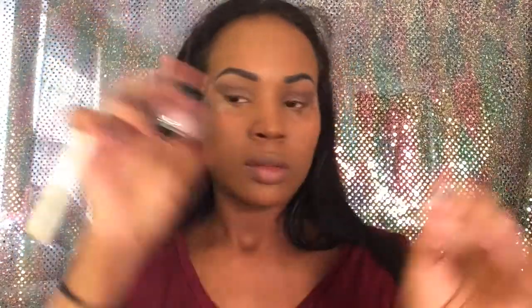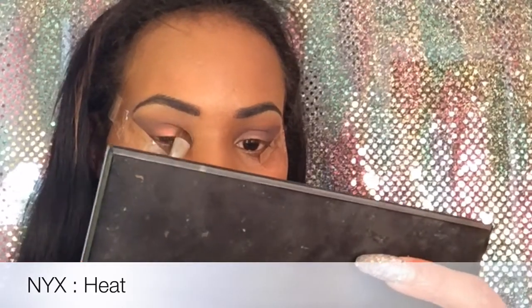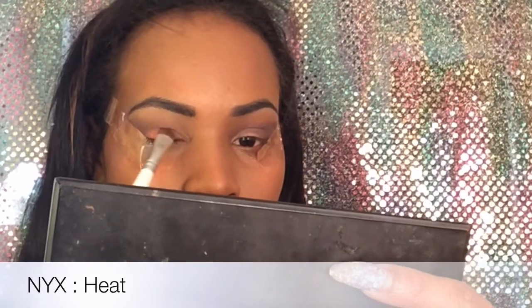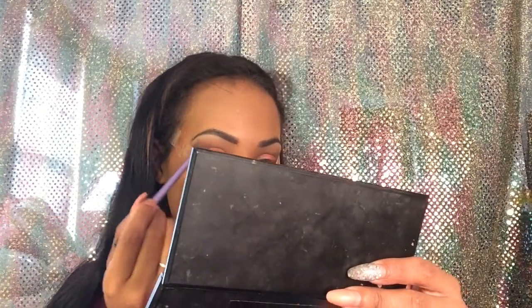Now I'm going to move on to my lid. I sprayed this with my e.l.f. setting spray just to get it a little more pigmented and make it pop a little more. If you notice, it pops a lot more when I spray it with my spray. I just put that all over my lid and cover my lid. Now I'm going to go ahead and blend that all out, of course. I kind of blended a little too much because it started cutting off the color onto my lid and I didn't notice until I got to the end of the video.